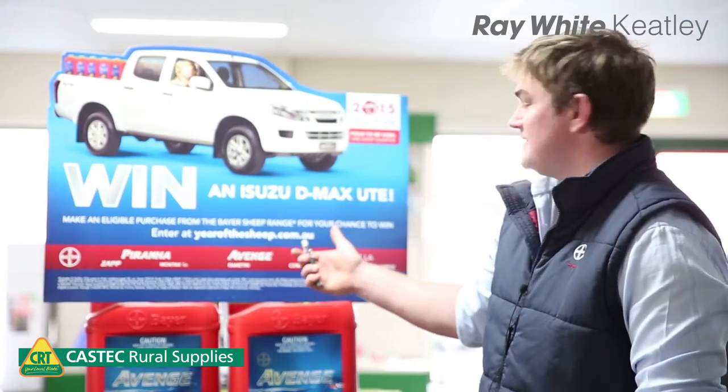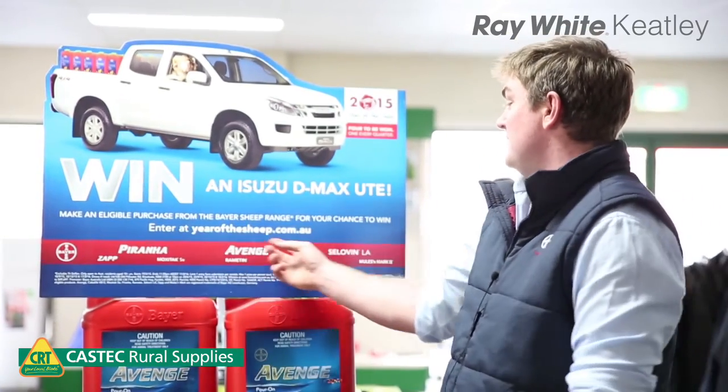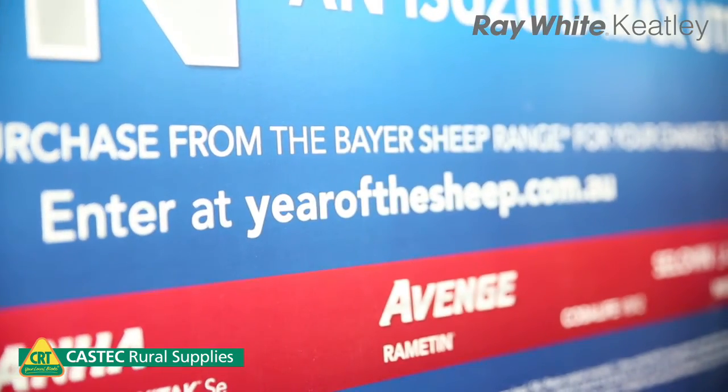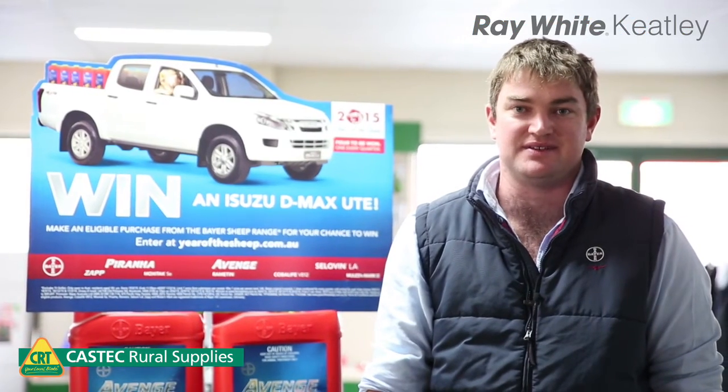We currently have a promotion running for a full year, giving you the chance to win an Isuzu ute on any of our sheep products purchased through any of our rural resellers. All you have to do is go to yearofthesheep.com.au and put in your details. We have three more draws to be made this year, and we look forward to seeing your entries very soon.